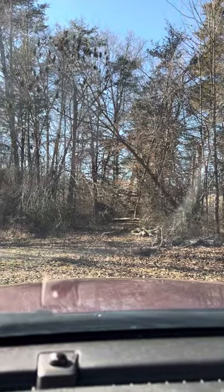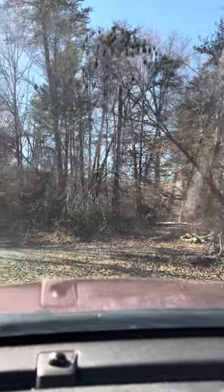We had gotten a foot of snow and ice with negative temperatures. The town pretty much shut down because they're not prepared for anything like that — it just never happens.